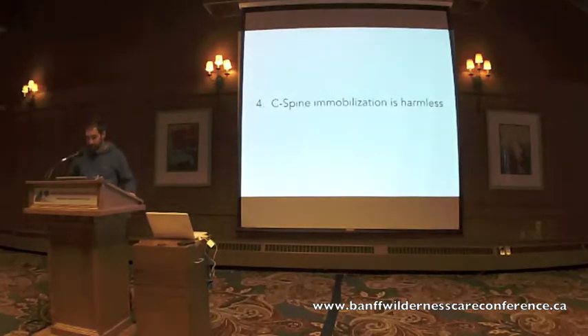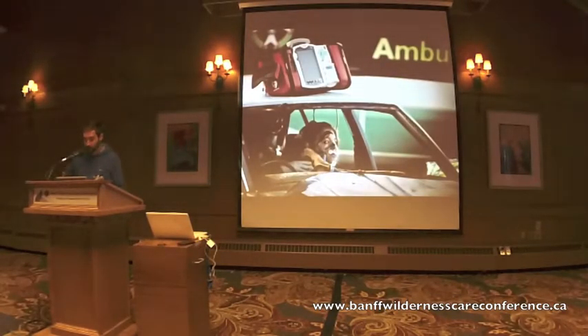Tenet number four: that spinal immobilization is a relatively harmless procedure and therefore can be applied to a large number of patients with a relatively low risk of harm. It's been repeatedly argued that spinal immobilization is relatively harmless and that perceived benefits certainly outweigh perceived risks. We've shed light on those perceived benefits — they don't appear to be there. So what are the actual risks?